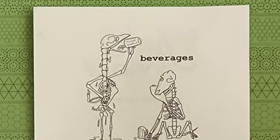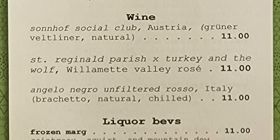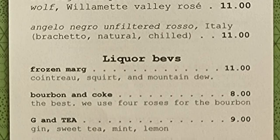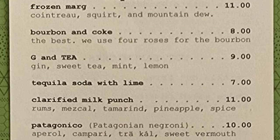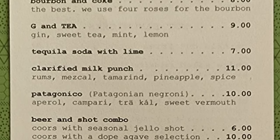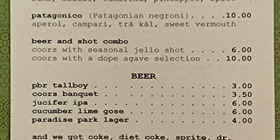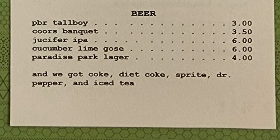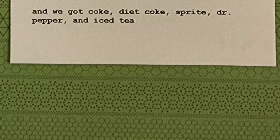On the other side of the menu, we have beverages with a selection of three different ones — some liquor bevs with a frozen margarita, bourbon and Coke, G&T, tequila soda with lime, clarified milk punch, Patagonico, and a beer and shot combo. Then we have some beers with a PBR Tallboy, a Coors Banquet, a Juicer IPA, cucumber lime, Goose, and Paradise Park Lager. And then they have Coke, Diet Coke, Sprite, Dr. Pepper, and iced tea.